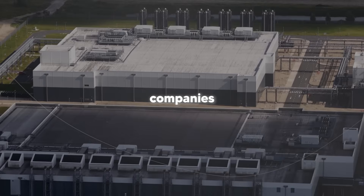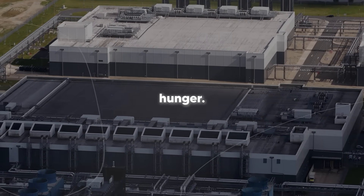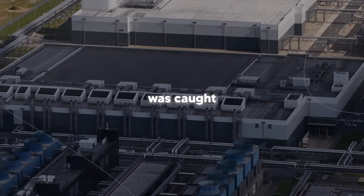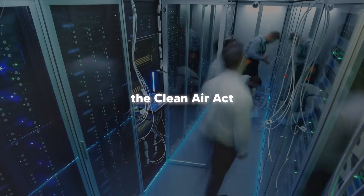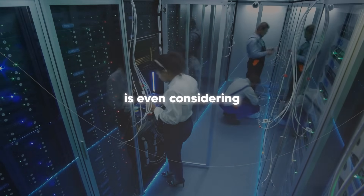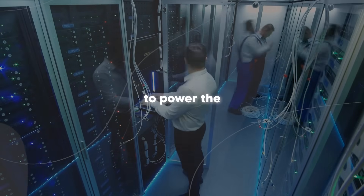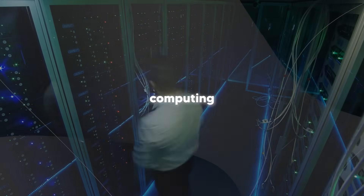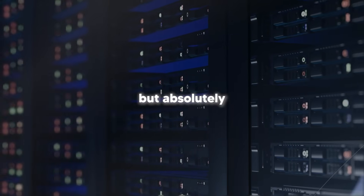Meanwhile, companies are making some pretty desperate moves to feed their AI's energy hunger. Elon Musk's AI training center in Memphis was caught using dozens of methane gas generators that might be violating the Clean Air Act just to supplement the power grid. And Microsoft is even considering bringing nuclear reactors back online to power their AI data centers. This is where brain-inspired computing, like spiking brain, becomes not just interesting but absolutely critical.